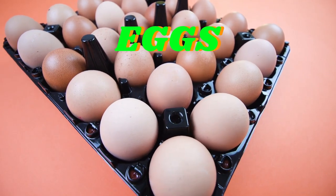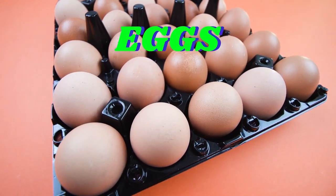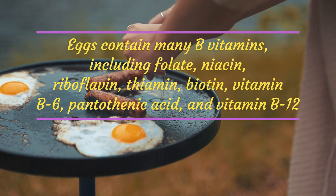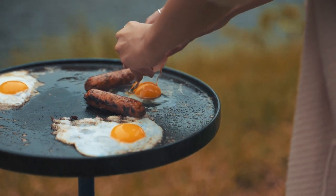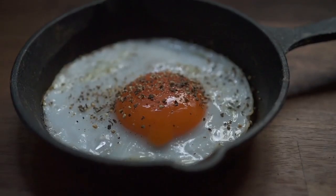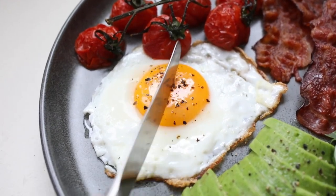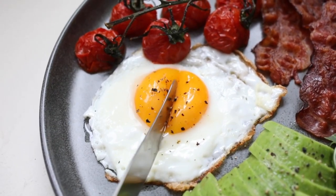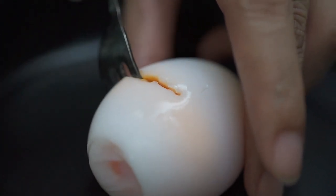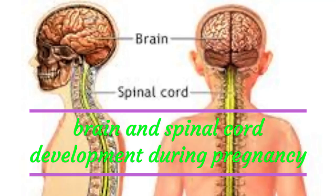Eggs contain many B vitamins, including folate, niacin, riboflavin, biotin, vitamin B6, pantothenic acid, and vitamin B12. Like folate and DHA, these vitamins are best concentrated in animal foods. There is a good reason why people consider eggs a food-based multivitamin. One serving of eggs provides 90% of the extra protein requirements women need during pregnancy. High levels of choline — a nutrient that, along with other essential nutrients, plays an important role in brain and spinal cord development during pregnancy.